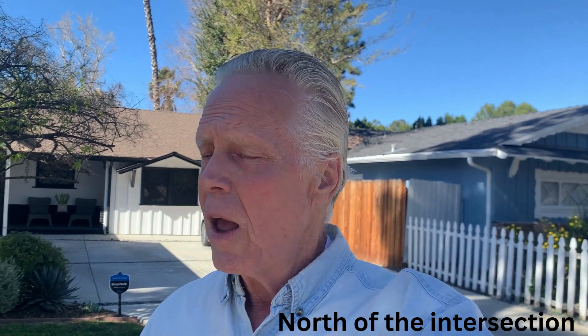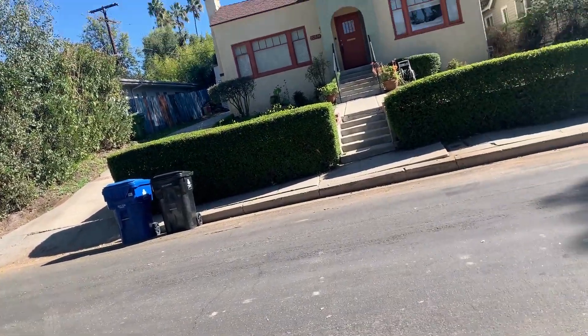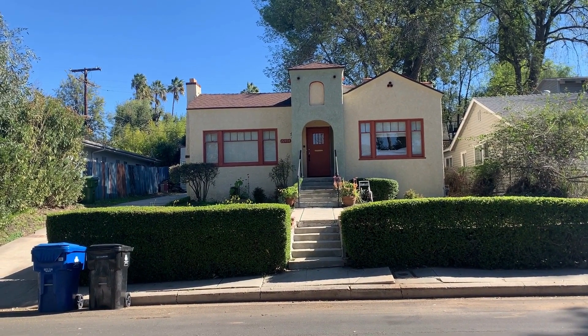I recently made a video on the parcel of land that was once owned by Jack Ingram. Jack Ingram had a movie set and ranch located on the acreage that is now south of the intersection of Mulholland Highway and Mulholland Drive here in Woodland Hills. In that video, I mentioned that there was hardly anything out here back then, but there were houses — a scattering of houses built from 90 to 100 years ago.